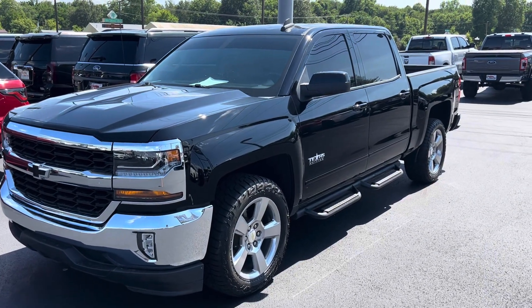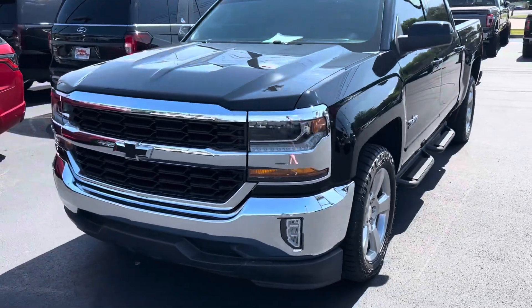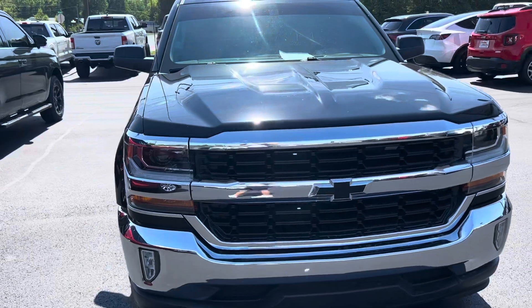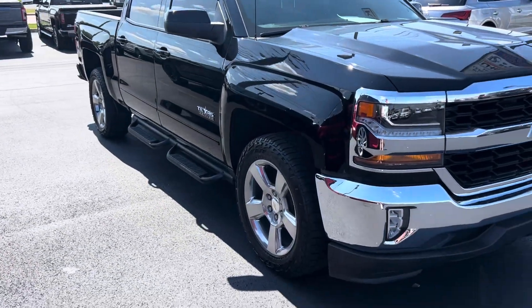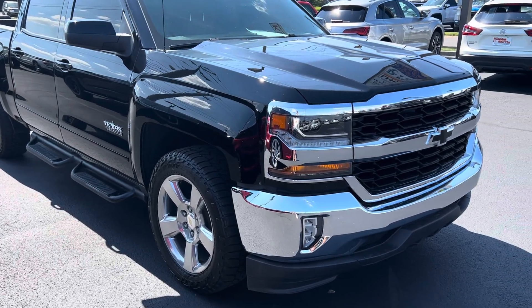Hey Jordan, this is Matt at Perkins Motorplex. I'm back here by the 2018 Chevy Silverado and I'm just going to walk around it really quickly and show you any imperfections that I see on it. It was really, really hot in there sitting on this blacktop all day, so I have it running, but I'll show you the inside here shortly.